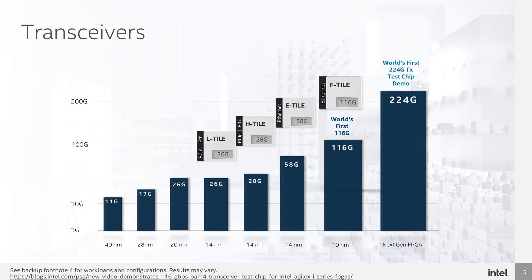We've also demonstrated 224 gigabits per second transceiver technology at Intel's Architecture Day in 2020, to ensure that we continue to deliver leadership transceivers to our customers in a predictable cadence.